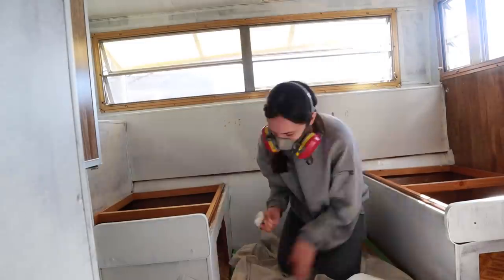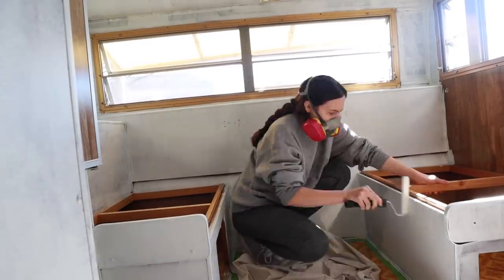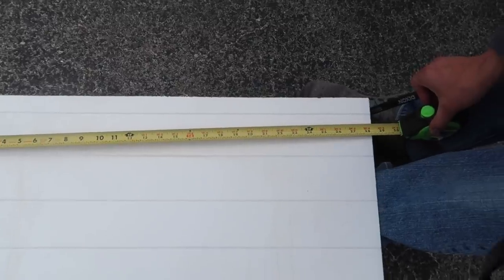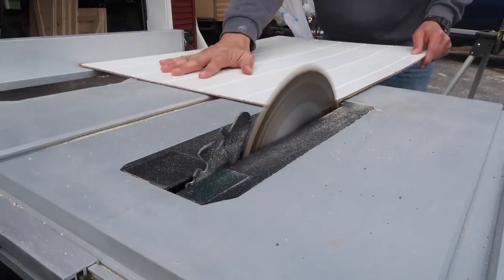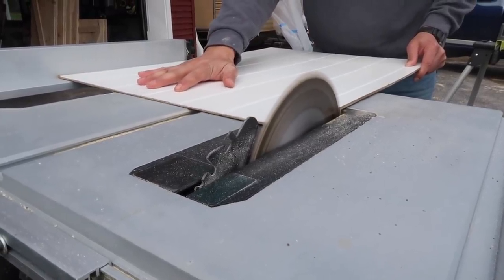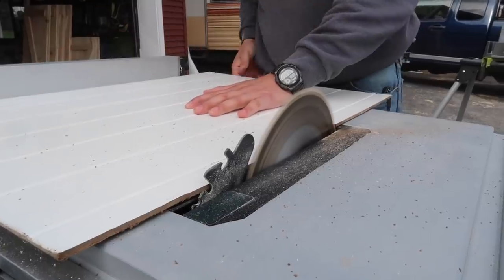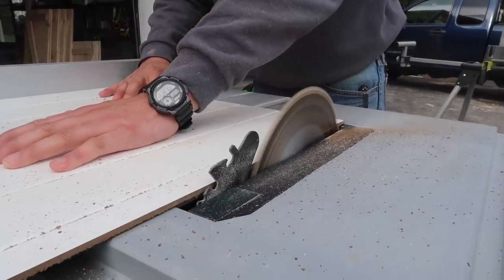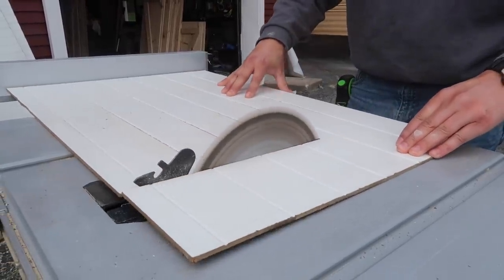Today we are working on the dinette area. I primed the whole dinette area — we had water damage on the right wall so we needed to replace it with something. Since we don't really have access to stores, I went into the basement and found some old wainscoting and a bunch of different materials. Luckily all of these sheets were the perfect size. Right now we're cutting a piece to go above the refrigerator to cover some damage there.